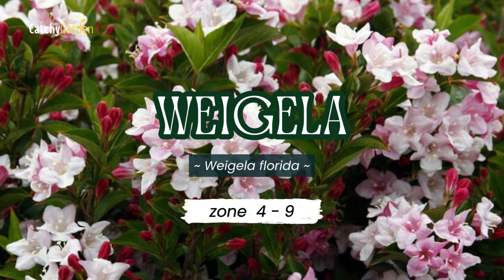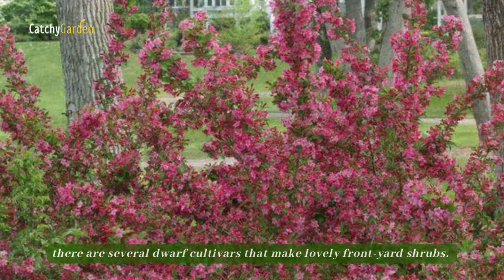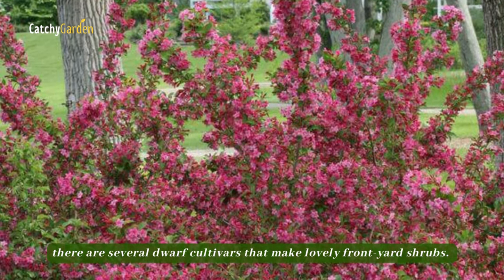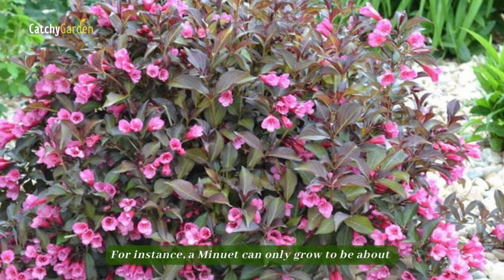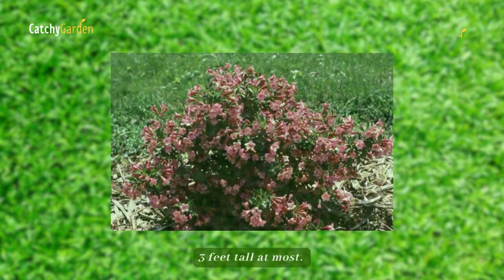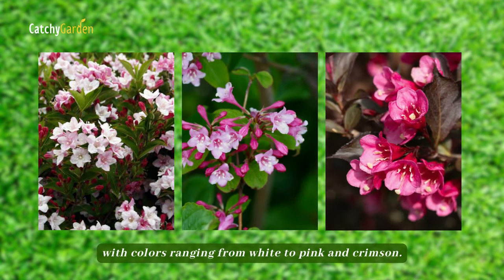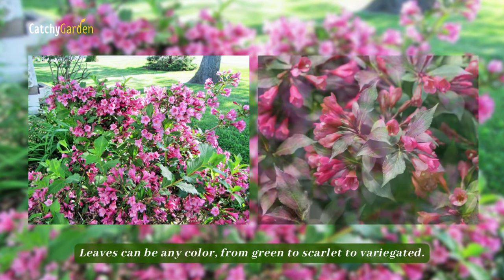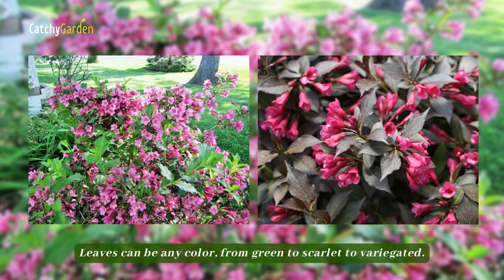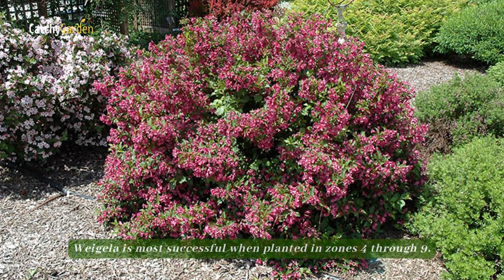Number 8: Weigela. While a standard Weigela can grow rather tall, there are several dwarf cultivars that make lovely front yard shrubs. For instance, a Minuet can only grow to be about 3 feet tall at most. Weigela blooms profusely for weeks in late spring and again in summer, with colors ranging from white to pink and crimson. Leaves can be any color from green to scarlet to variegated. Weigela is most successful when planted in zones 4 through 9.